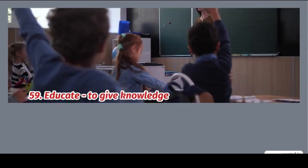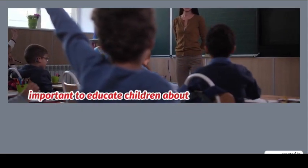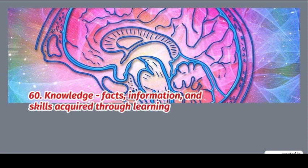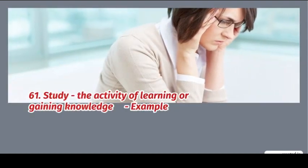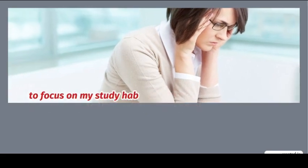59. Educate: to give knowledge or instruction to someone. Example: it is important to educate children about the environment. 60. Knowledge: facts, information, and skills acquired through experience. Example: reading books increases knowledge. 61. Study: the activity of learning or gaining knowledge. Example: I need to focus on my study habits.